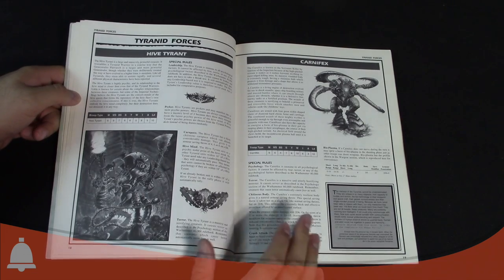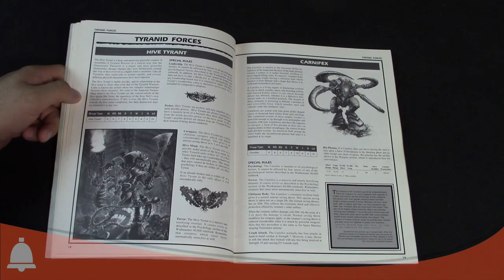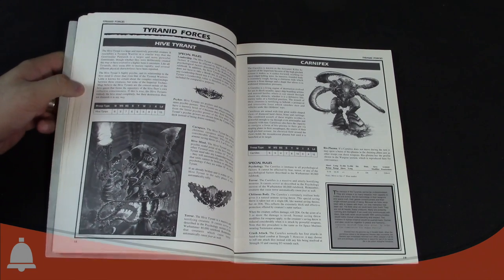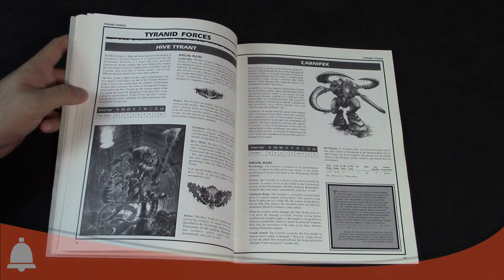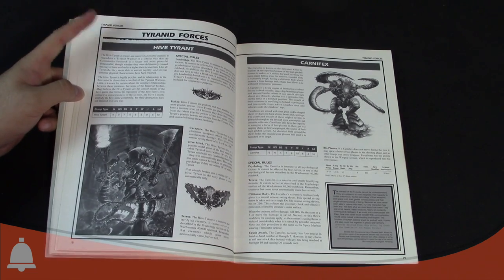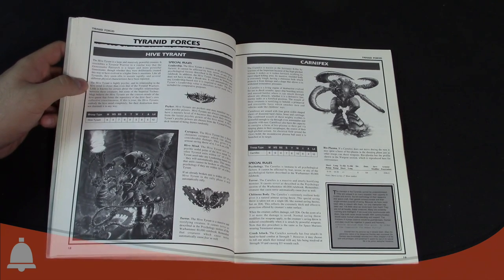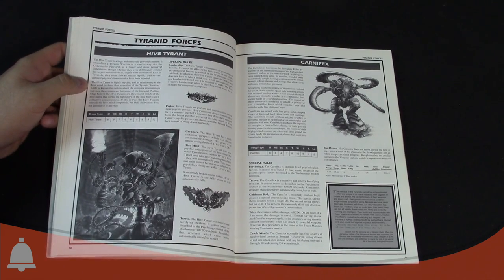Going through the different Tyranid forces, these are quick rundowns of each unit. The codex consisted of a handful of troop choices, Hive Tyrants, Carnifexes, and some special one-offs — that's pretty much it. The Hive Tyrant was literally the linchpin of the army.